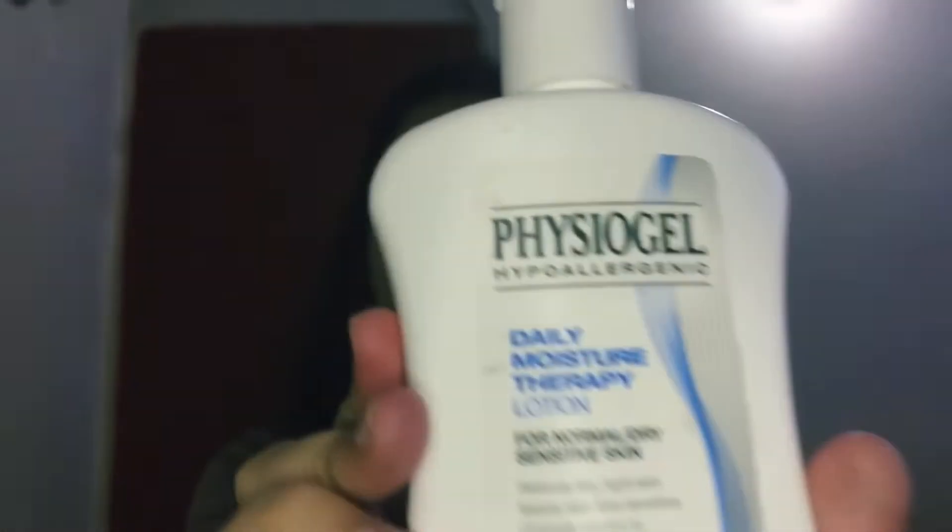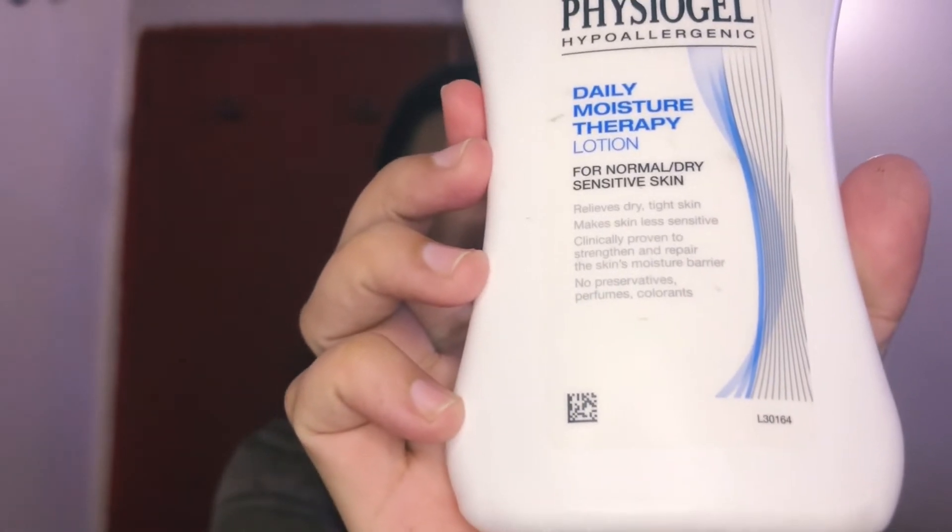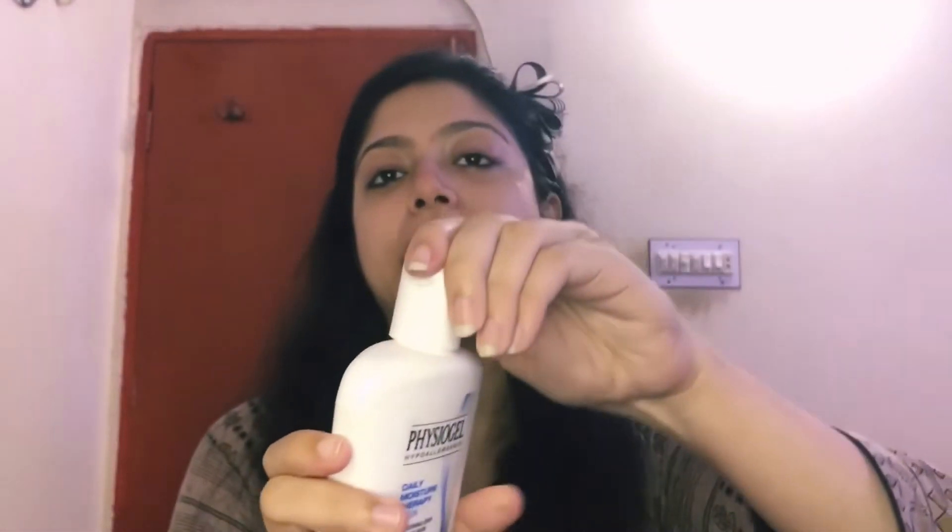Now I have to apply the Physiogel Normal Therapy Daily Moisture Therapy. I also have a review of it that you can easily find. I use it in this quantity because it is warm, and you should apply moisturizer every season on your face. This moisturizer is very good — I can't go a single day without it. I will apply it to my face.